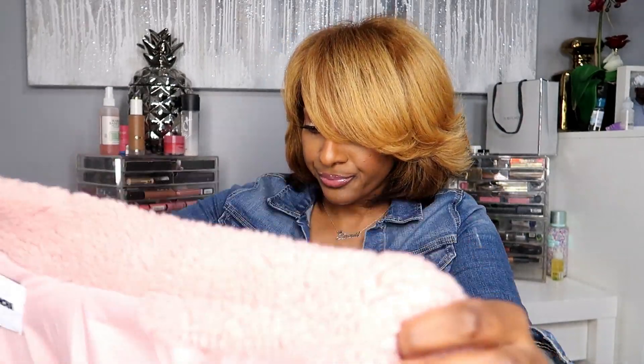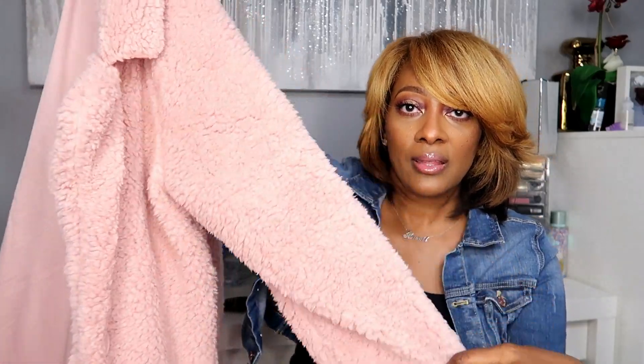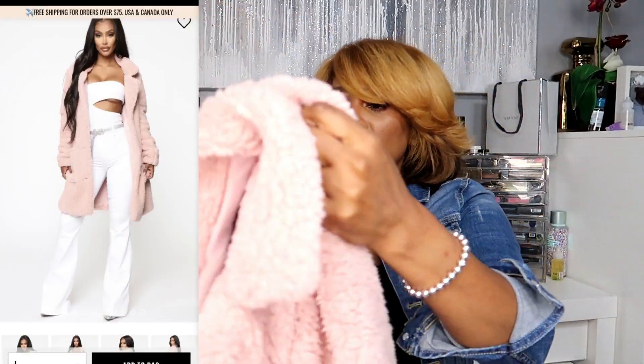I placed an order with Fashion Nova and I only ordered two items. This is the Fashion Nova 'Keep Each Other Warm' Sherpa Coat in Blush, in an extra large. It's a pink cute little blush coat — I'll try to insert a picture of the model so you get a better view. Y'all know I love that pink blush look.